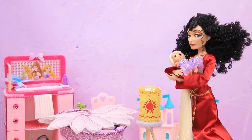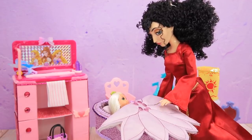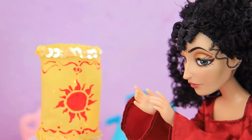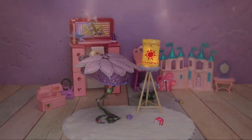Gothel took the baby with her — everything is ready for Rapunzel! Mother Gothel is singing her a lullaby and putting her to bed. Clap! The lights go off, and she will always be protected by a nightlight!